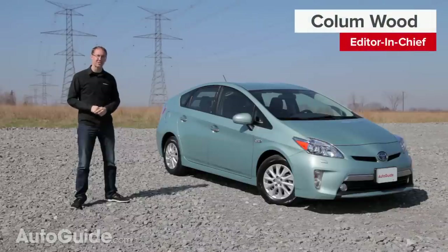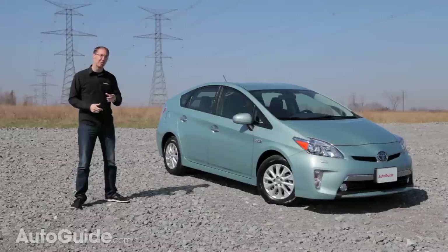Considering the success of the Toyota Prius, it's surprising that its plug-in version has gone mostly unnoticed by car shoppers. That really raises the question: is the car-buying public missing out on something here, or is the Prius plug-in hybrid just really not that good?